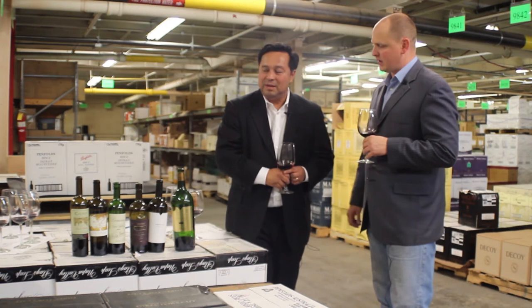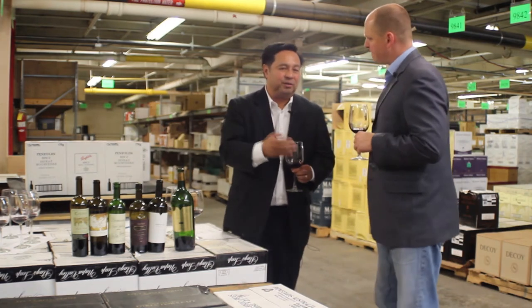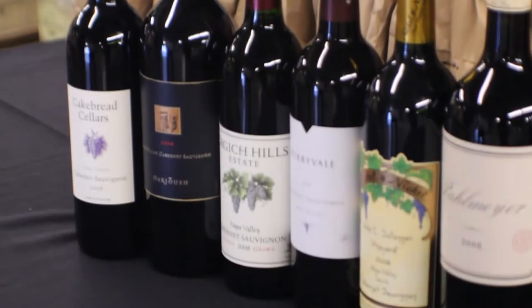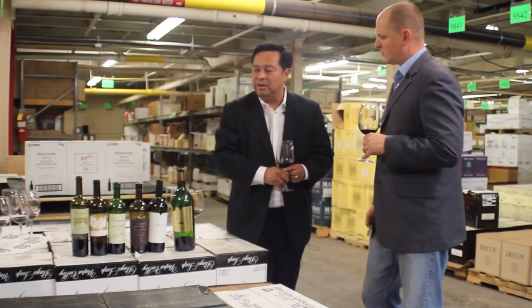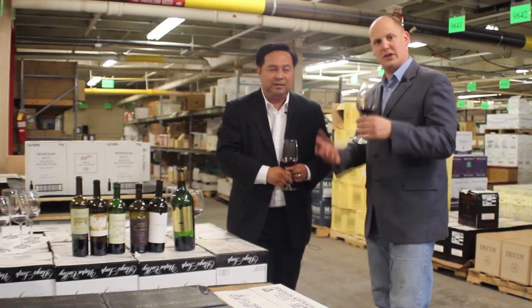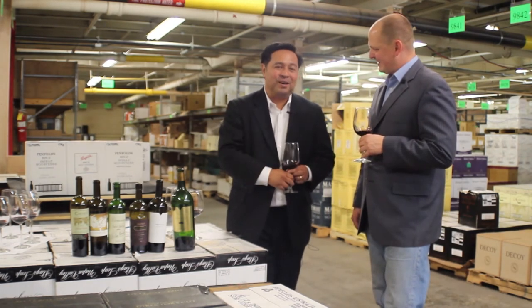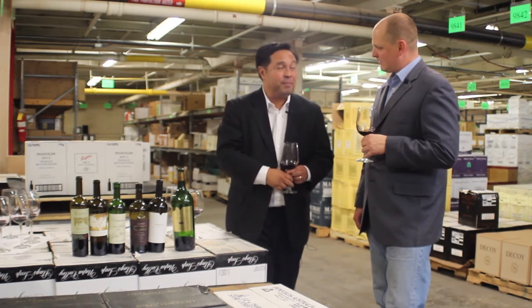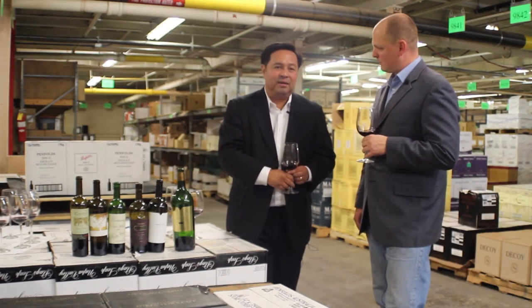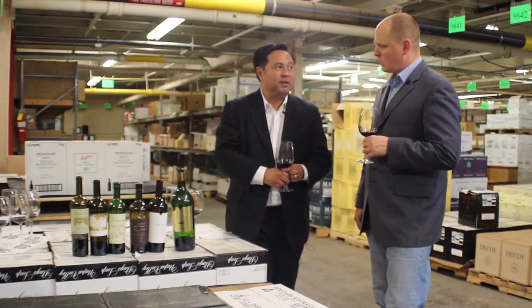So what inspired this tasting today? It's always good to be able to understand what everybody else is doing in the valley. For years we've been doing these comparative tastings — we're going on 15 years now. We haven't done it in Indiana in a long time, so we thought we'd do this along with our Napa Cabernets as well. And it really shows the quality of the wines that we're producing in the valley.